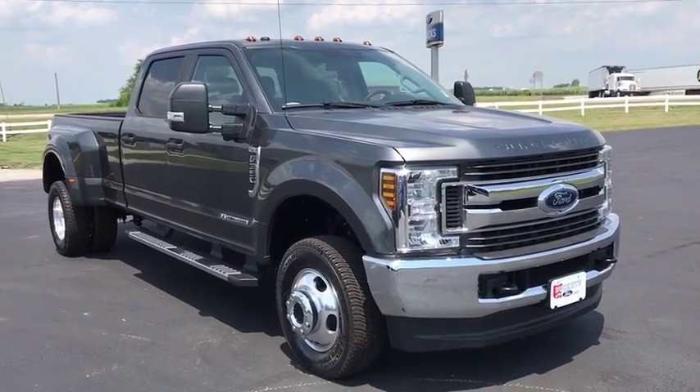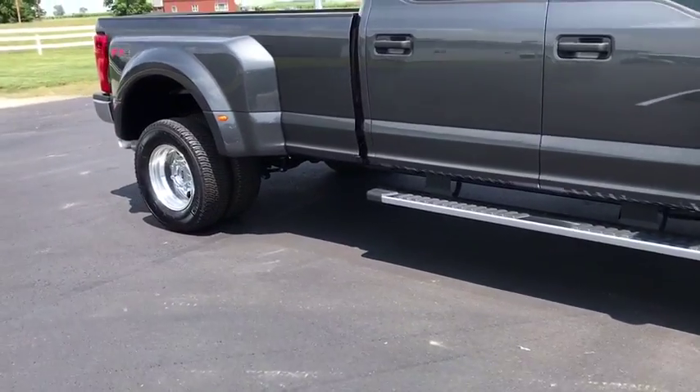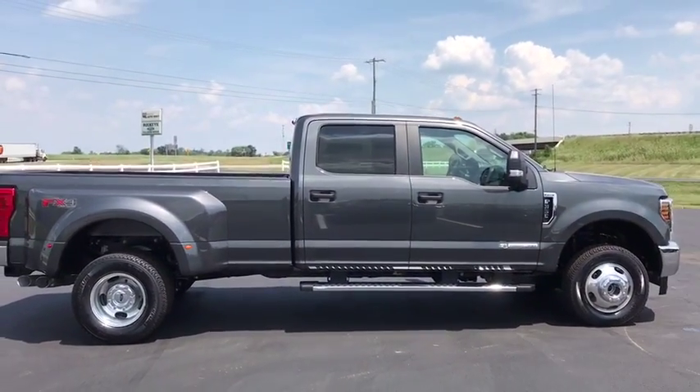Looking for the right vehicle? Check out the 2019 Ford F-350 Super Duty. Head-to-head fuel efficiency, head-to-head towing, head-to-head torque.